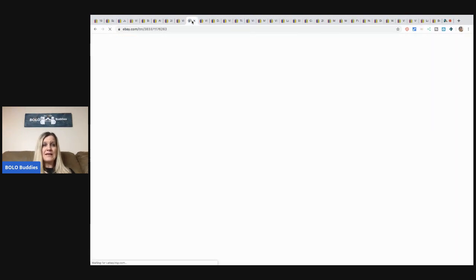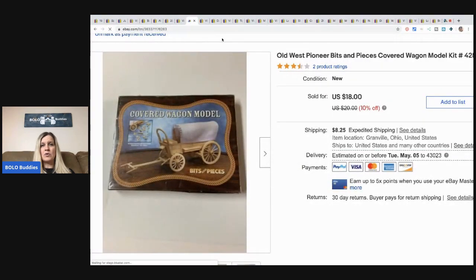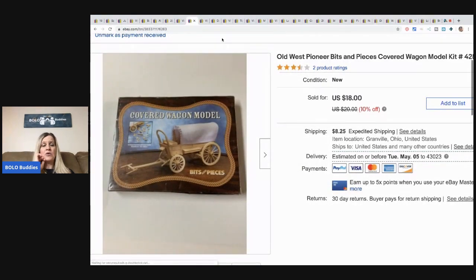The next item is this covered wagon model. I got it at a garage sale as a huge bulk buy — the same sale where I bought that Mah-jong game I sold for crazy money (check out that video, it's basically my main video). I sold this covered wagon for $18 plus shipping. I probably had 50 cents in it and really didn't think it was going to sell. Puzzles, kits, and different things like this are just selling right now.